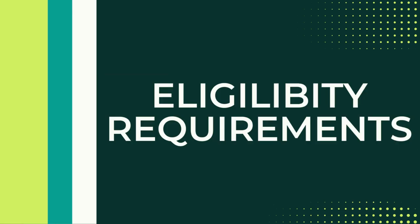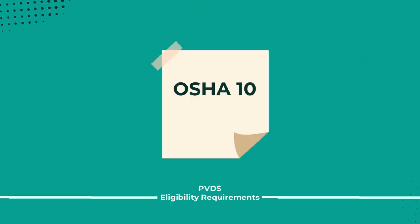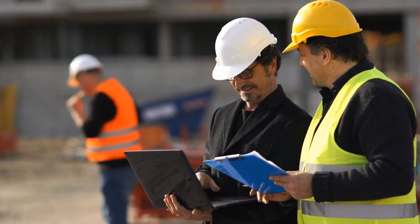So what are the requirements to get the PVDS? They're similar to many of the other NABCEP certifications. They first require OSHA 10, which is a 10-hour certification that goes over hazard recognition in the construction industry. It's a certification that never expires and is great for anybody who is working on construction sites.